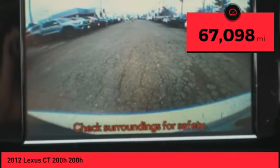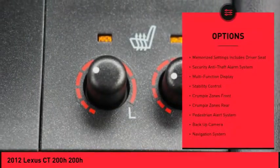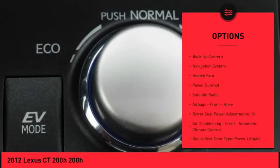This vehicle has less than 70,000 miles. Here are some of this vehicle's great options: stability control, backup camera, navigation system, heated seats, traction control.